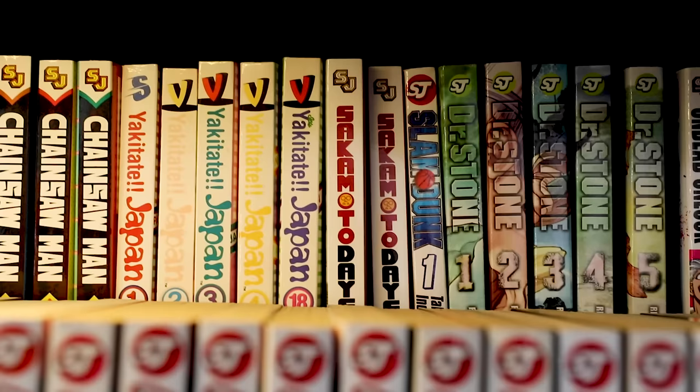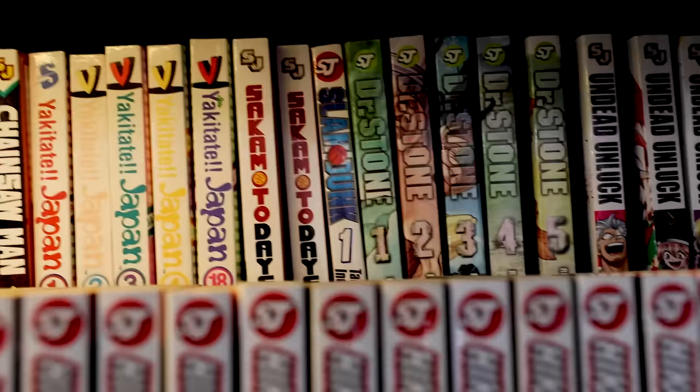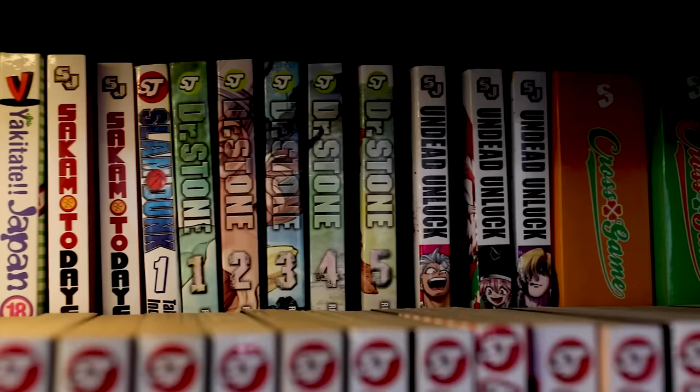We have Slam Dunk, as you can see here. I'm going to read all of it and will probably collect all of it eventually, but it's not a priority right now. If you're a collector, you probably understand — you know you'll collect a series at some point, but that point is not right now.